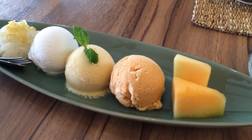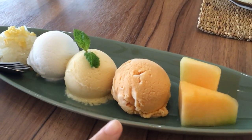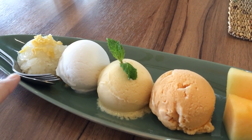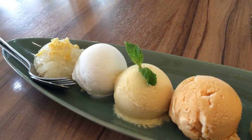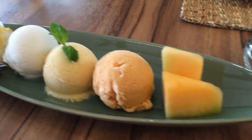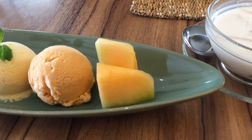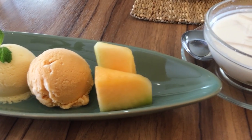We decided to choose a mix of ice cream: Thai iced tea ice cream, mango ice cream, and coconut ice cream served with sweet coconut sticky rice — the same kind that goes with mango sticky rice. And right here is a kind of melon called bang thai — it's sort of like a cantaloupe but with a much more floral, perfume-y flavor.